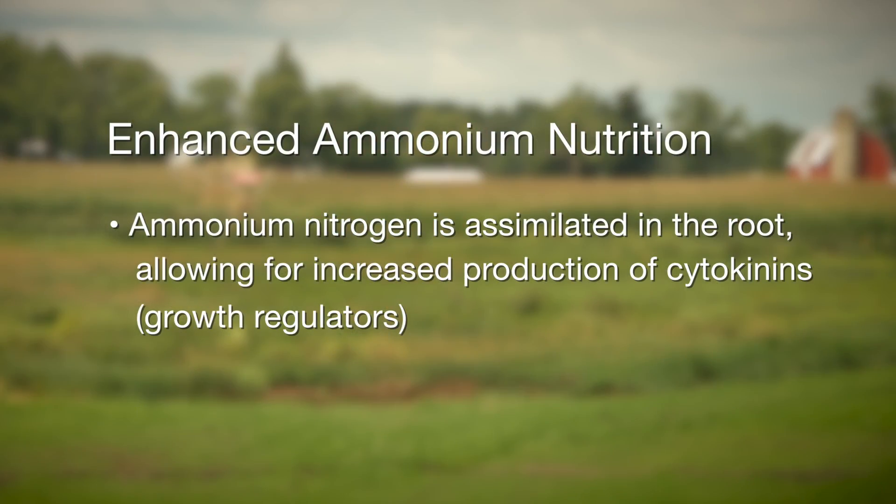One nuance of ammonium uptake is that it has to be assimilated in the root and turns into organic forms right in the root. The root also happens to be the site of synthesis of an important growth regulator, cytokinins. By having more organic nitrogen in the root, you can also make more of this important growth regulator, cytokinin, which is then transported to the leaf and helps reproductive development and leaf health.